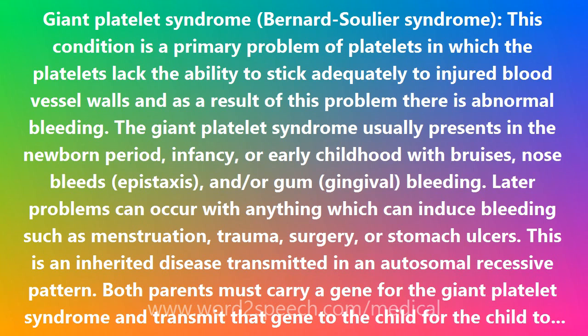This is an inherited disease transmitted in an autosomal recessive pattern. Both parents must carry a gene for the Giant Platelet Syndrome and transmit that gene to the child for the child to have the disease. The molecular basis is known and is due to a deficiency in platelet glycoprotein Ib, V, and IX. The parents have a decrease in the glycoprotein but no impairment of platelet function and no abnormal bleeding.